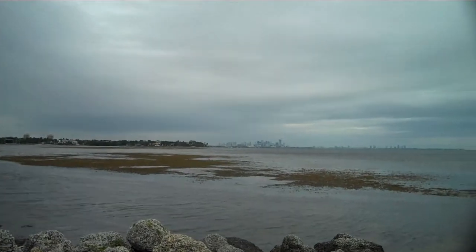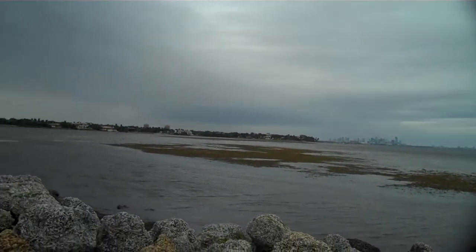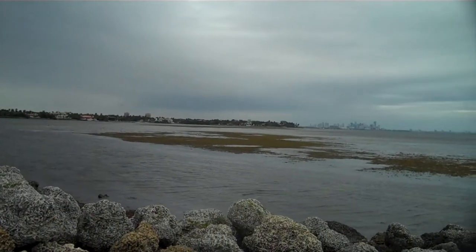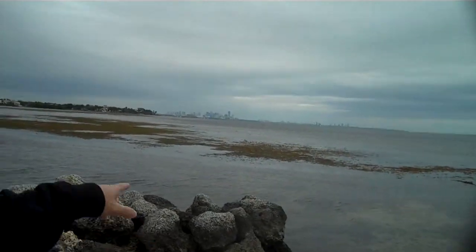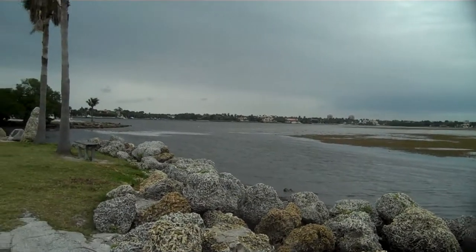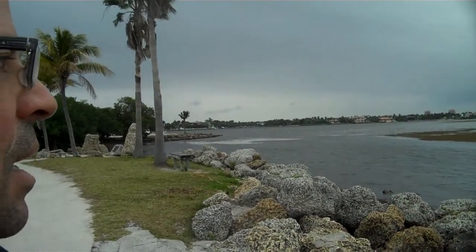You can see the downtown area there. Very low tide today, so you can see the seaweed there along the bay where it's exposed. It's so shallow today.